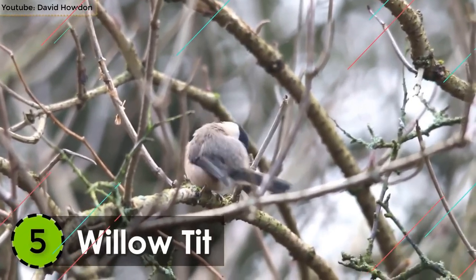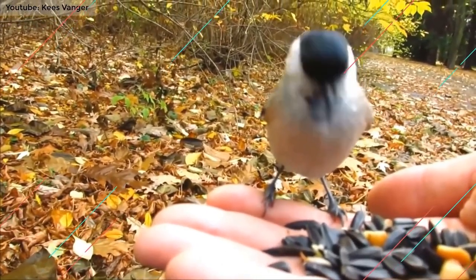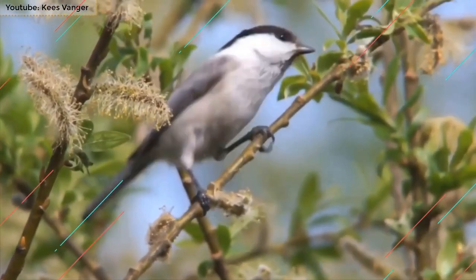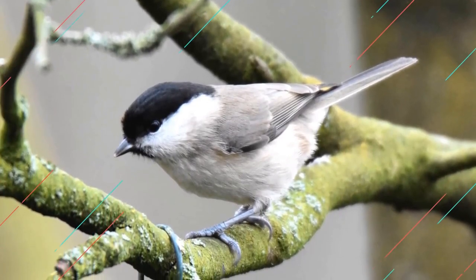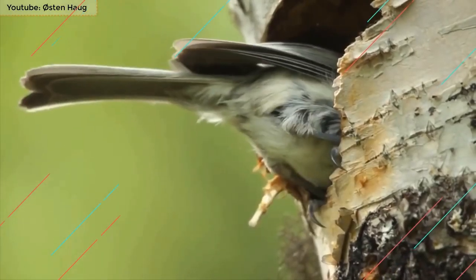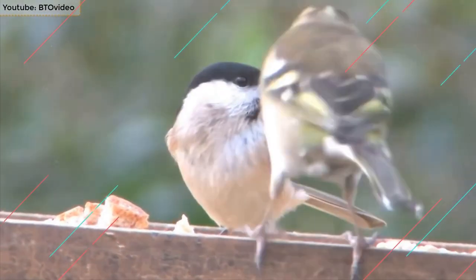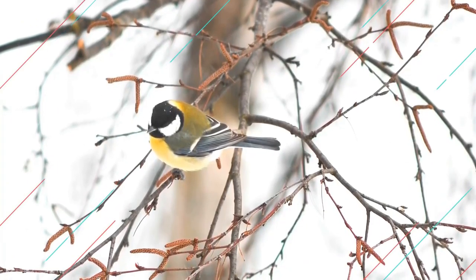Number 5: Willow Tit. The most commonly bred bird in the whole of Sub-Arctic Europe and Northern Asia is the Willow Tit. This small bird of the Tit family is mostly found in England and Wales, but it's also been seen in some areas of Southern Scotland. It's around 4.2 inches in length and can weigh up to 12 grams. It lives in the wet woodlands and wetlands. It's very similar to the Marsh Tit but has a slightly blue and black cap on its head instead of a brown one. Its underparts are more buff and the patches on the wings are lighter in color.